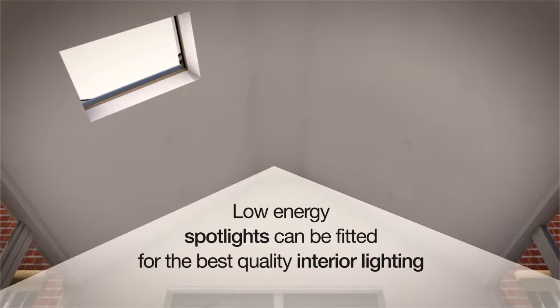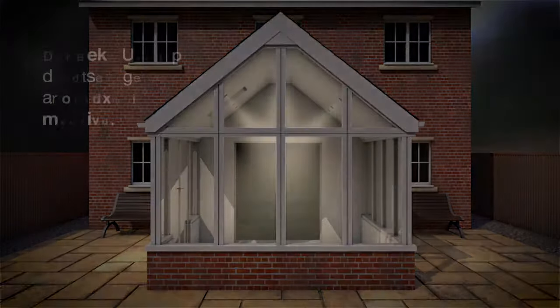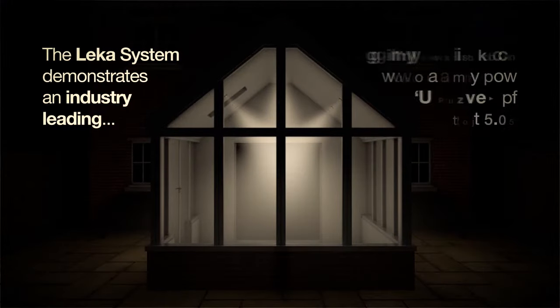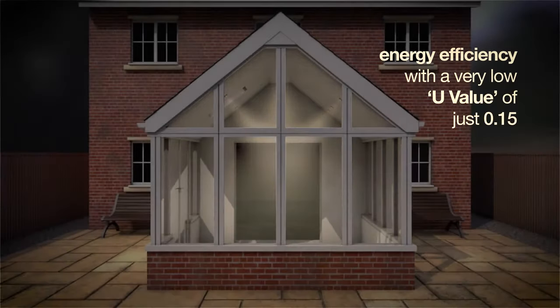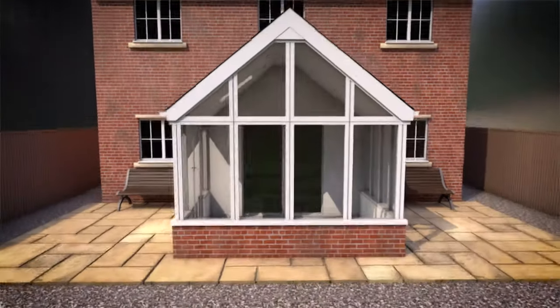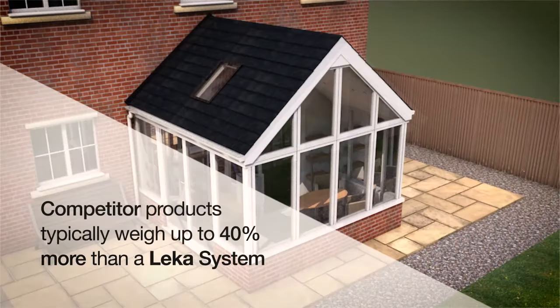Low energy spotlights can be fitted for the best quality interior lighting. The Lekker System demonstrates an industry leading energy efficiency with a very low U-value of just 0.15. Competitor products typically weigh up to 40% more than a Lekker System.